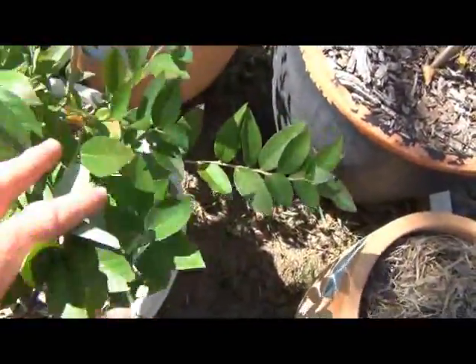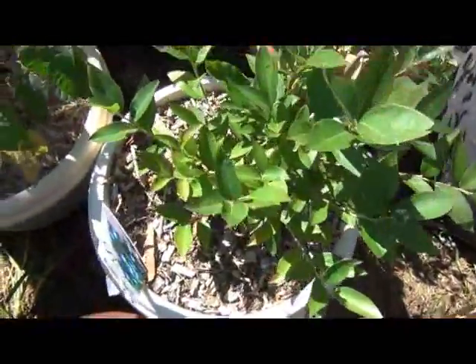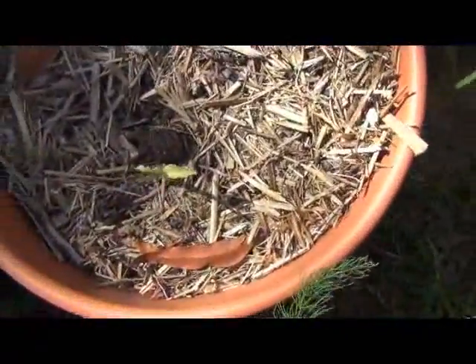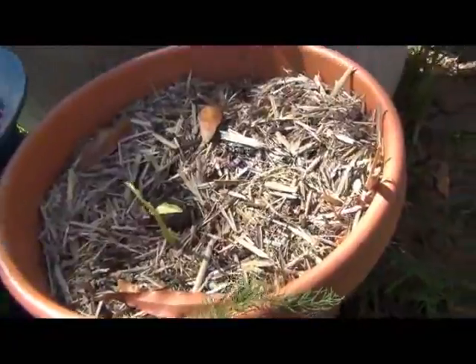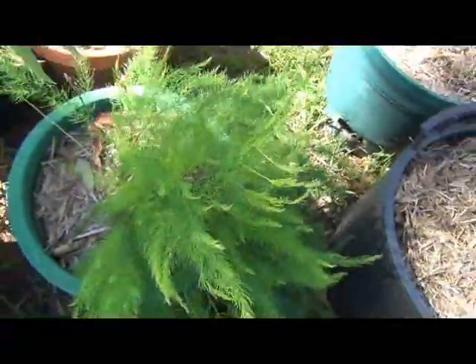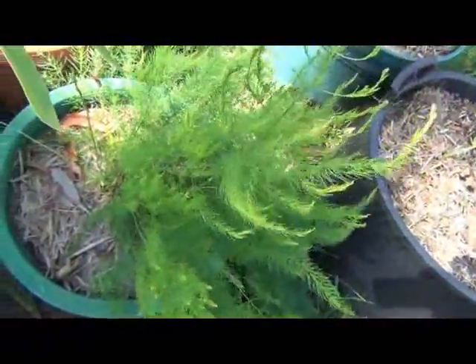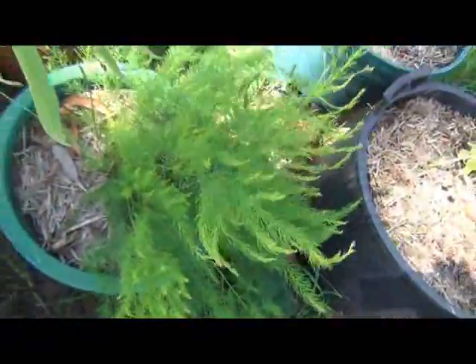The blueberry is getting lots of nice growth on it, so hopefully it'll be preparing itself well for next year — I look forward to plenty of blueberries off that. The ginger is coming along all right, doing well. Asparagus is getting heaps of growth, so that should hopefully give us some nice asparagus next year — I'm looking forward to that.